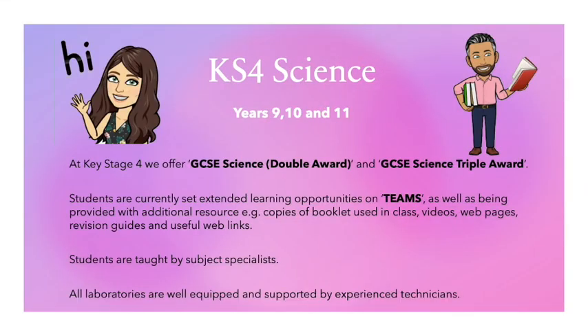At Key Stage 4, we offer GCSE Double Award Science and GCSE Triple Award Science. Students are currently set extended learning opportunities on Teams, as well as being provided with additional resources, e.g. copies of booklets used in class, videos, web pages, revision guides and useful web links. Students are taught by subject specialists. All labs are well equipped and supported by experienced technicians.